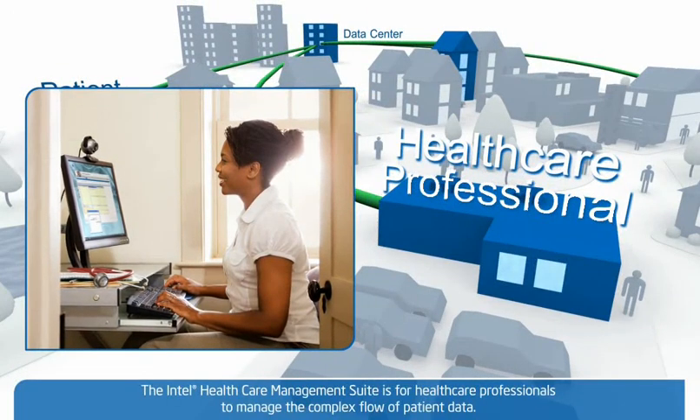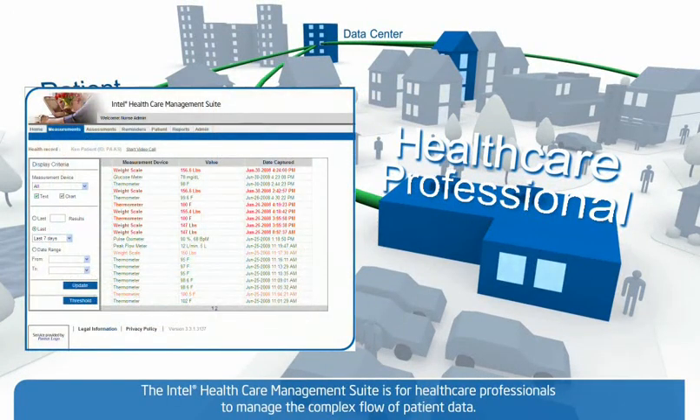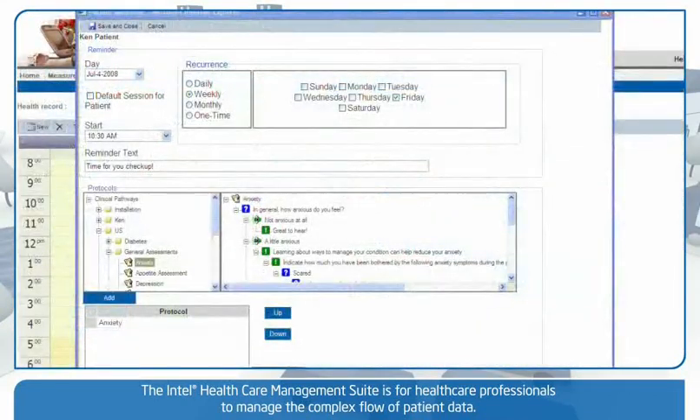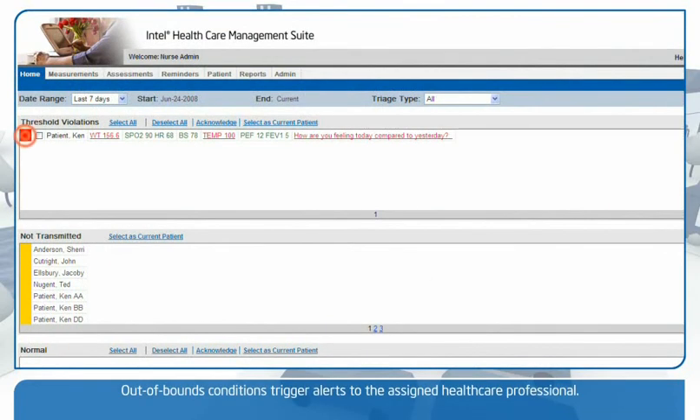The Intel Health Care Management Suite is a fully featured web application that allows health care professionals to communicate with patients, personalize their care plans, and efficiently manage the complex flow of data. If an out-of-bounds condition is recorded, such as a significant increase in blood pressure measurement or an undesirable survey answer, an alert is triggered.